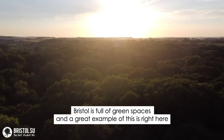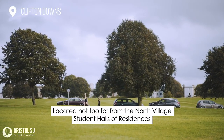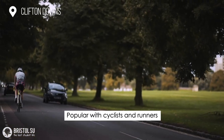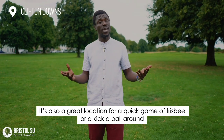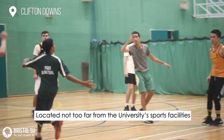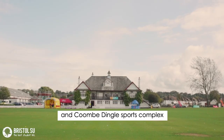Bristol is full of green spaces and a great example is right here — Clifton Downs. Located not too far from the North Village Student Halls of Residences, it's popular with cyclists and runners. It's also a great location for a quick game of frisbee or a kickabout, and is located not too far from the University's sports facilities and sports complex.